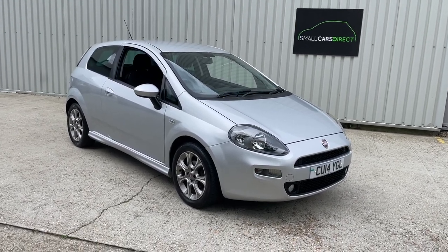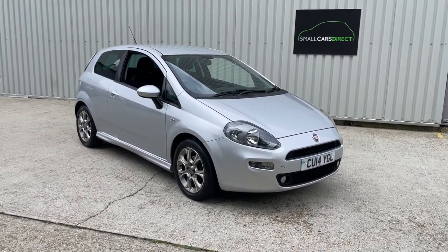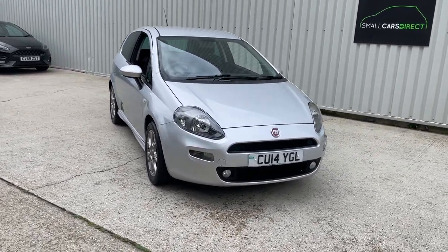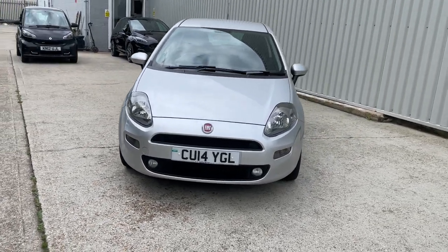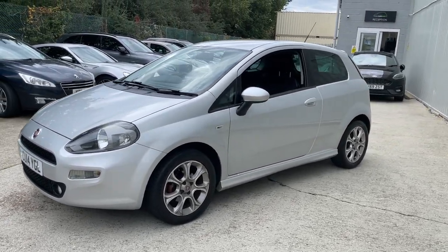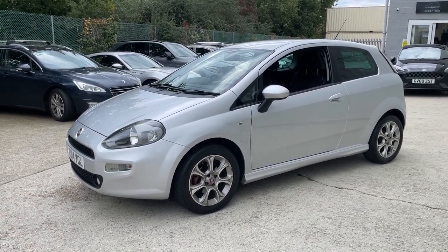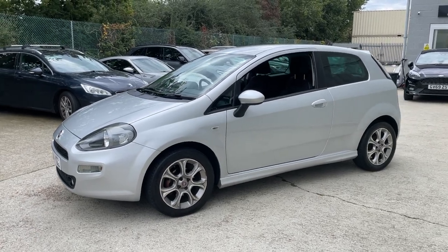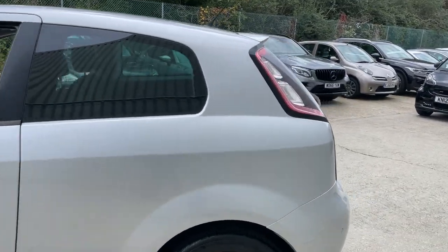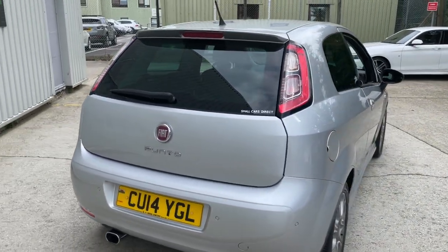Good afternoon ladies and gentlemen, my name is John from Small Cars Direct in New Milton. I've got this rather presentable little Fiat Punto to show you today. It's a Fiat Punto 1.4 petrol GBT model, a top spec model released in honour of the British Olympic athlete team. GBT stands for Great British Team. Although the Olympics in London were 2012, this car was registered 2014, so it was a late registered vehicle.